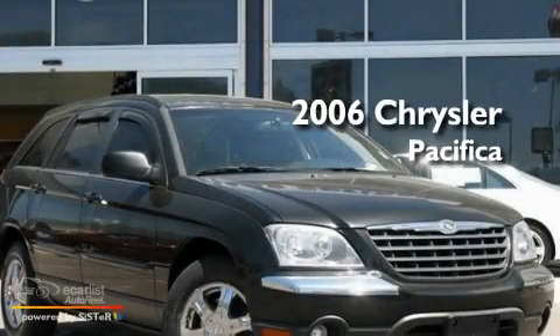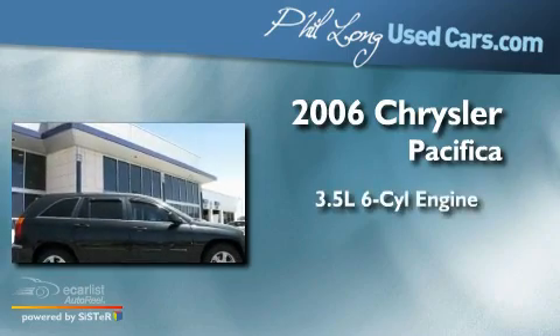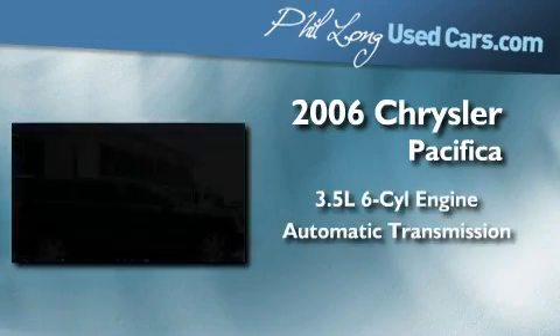This is a 2006 Chrysler Pacifica. It has a 3.5-liter six-cylinder engine, an automatic transmission, and all-wheel drive.